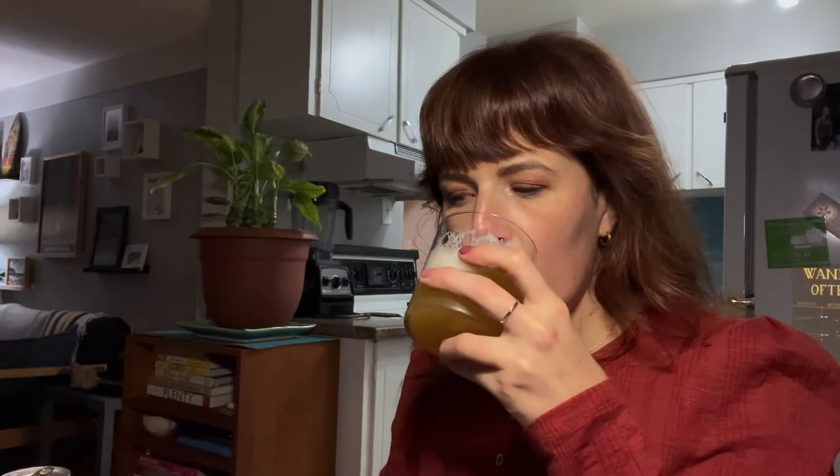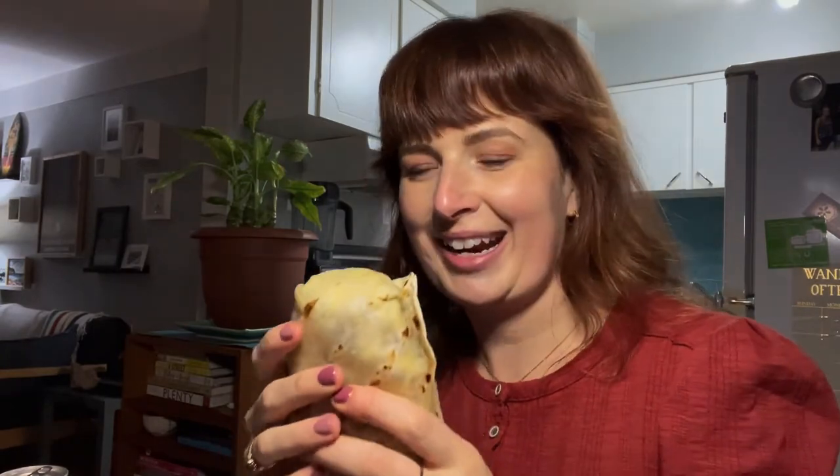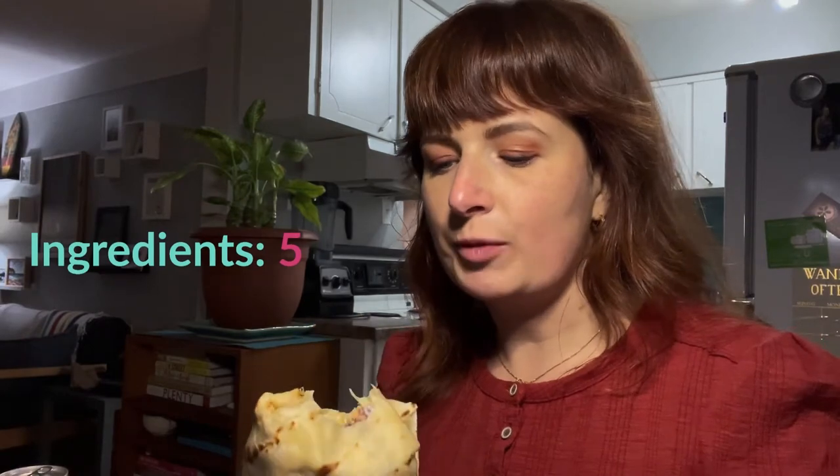I'm drinking Whistle Boys Hidden Gem Hazy IPA — shout out to Whistle Boys. Now I am eating. I've had this many times so I already know it's going to be good. What I love about this compared to the burrito last week is the yam in here is really crispy, and there's sour cream which is obviously going to take it up a notch.